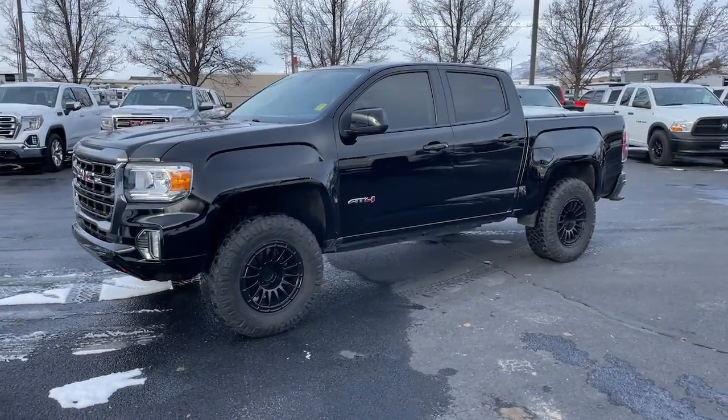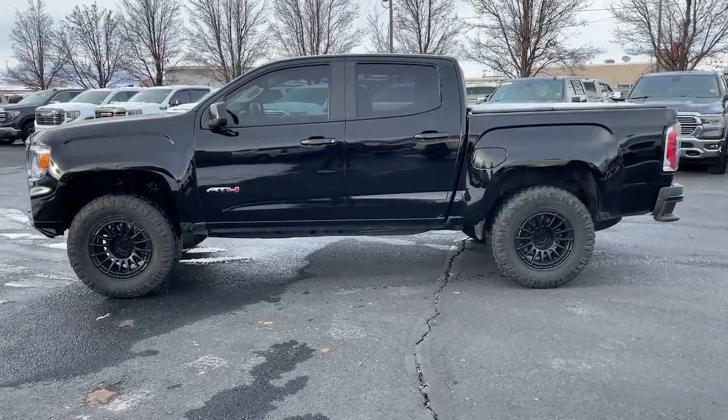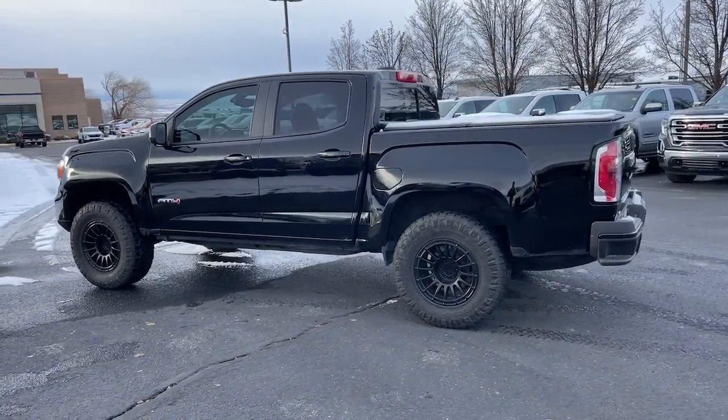You will love the features of this 2021 GMC Canyon. With less than 30,000 miles on the odometer, this vehicle provides excellent value.